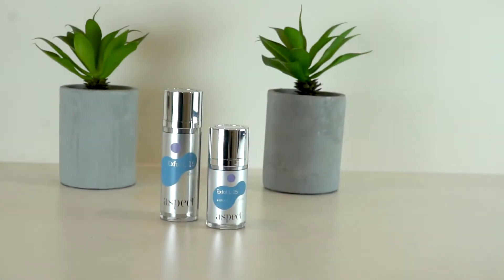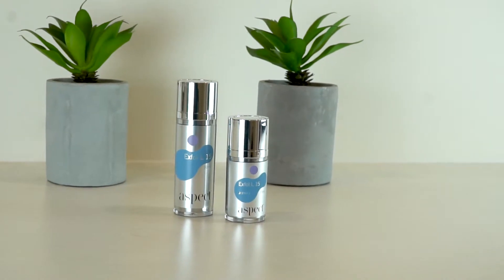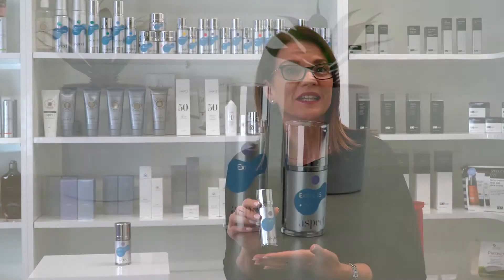The Exfol L15 has been intelligently engineered with only gentle, naturally derived AHAs. It contains lactic acid from sour milk along with botanical extracts of bilberry, sugarcane, maple, orange and lemon,